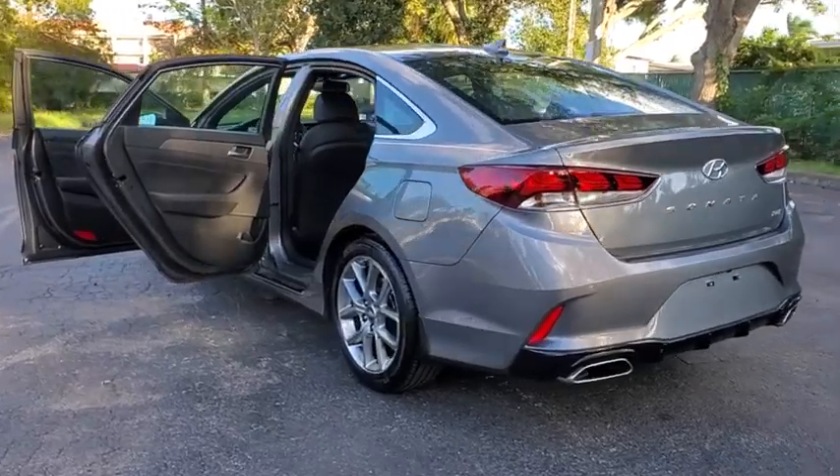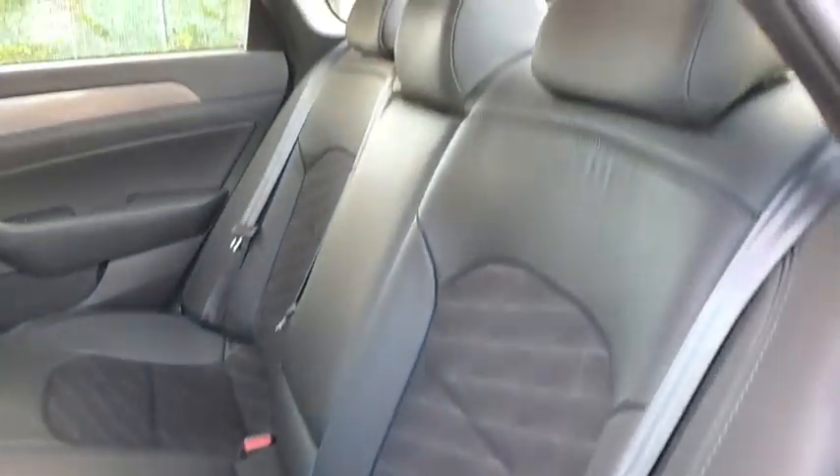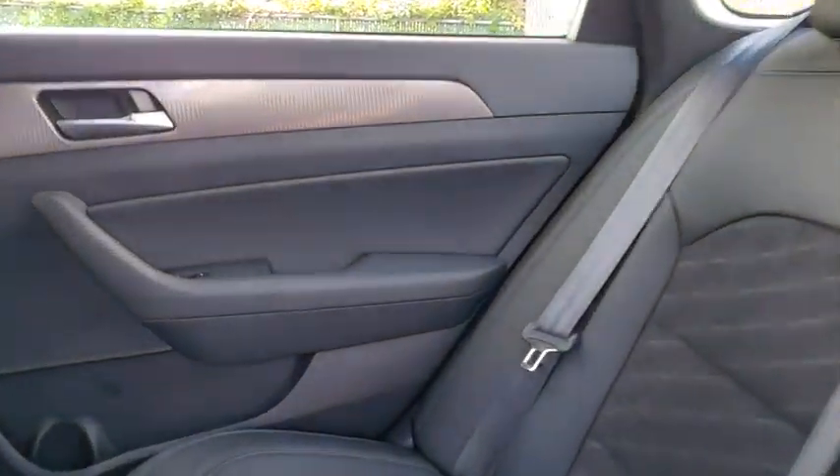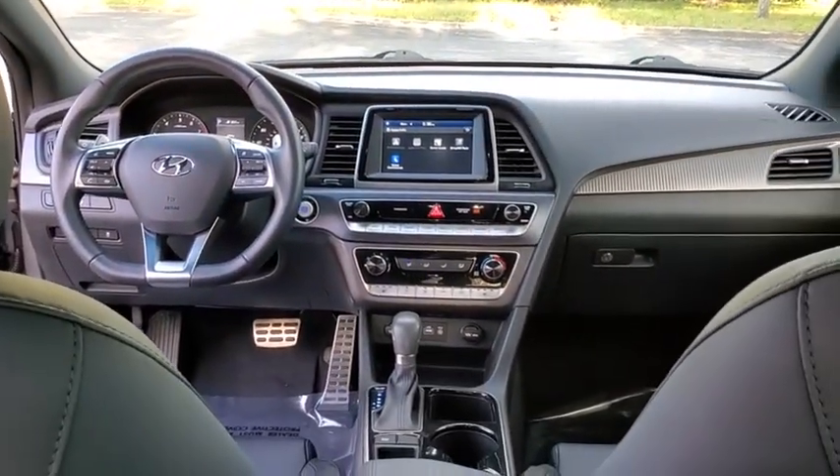This vehicle has less than 15,000 miles. Here are some of this vehicle's great options: heated seats, traction control, leather-wrapped steering wheel, Bluetooth, dual airbags, alloy wheels, power steering, and four-wheel disc brakes.